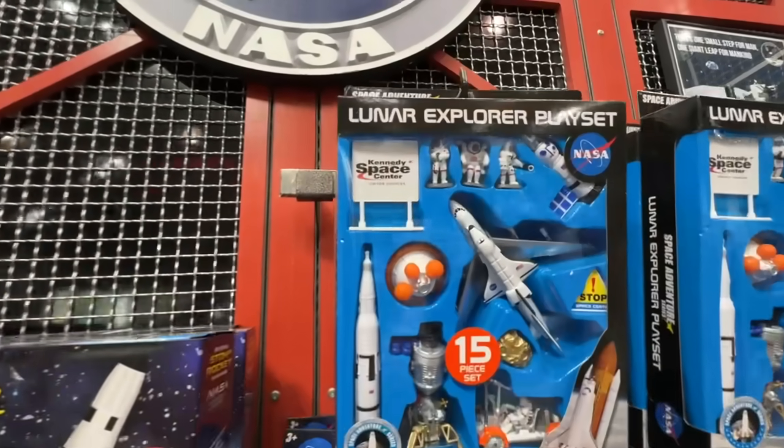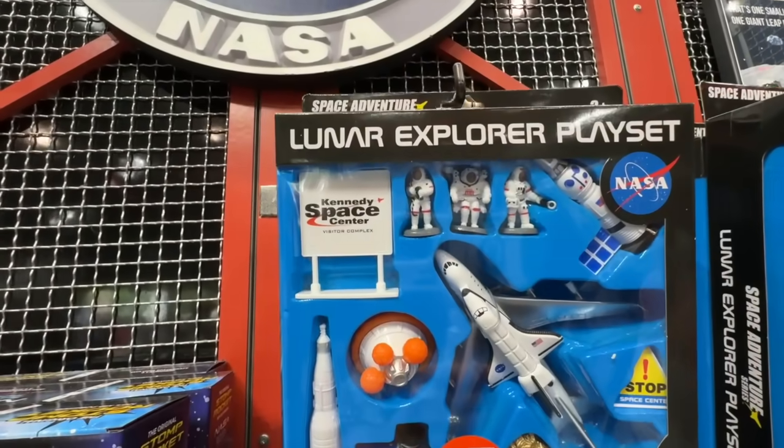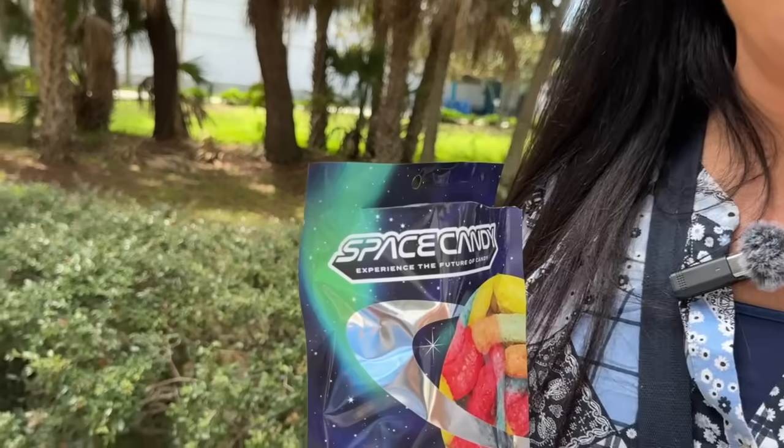And every little kid has to have a lunar landing playset. We finished the bus tour. We're going to get back on the bus to go back to the center complex. And of course, we had to get a magnet — we always buy a magnet. But then I had to try the freeze-dried gummy worms. And here we go. They're really good. They taste just like a gummy worm, but the texture of a Cheeto. They're good.